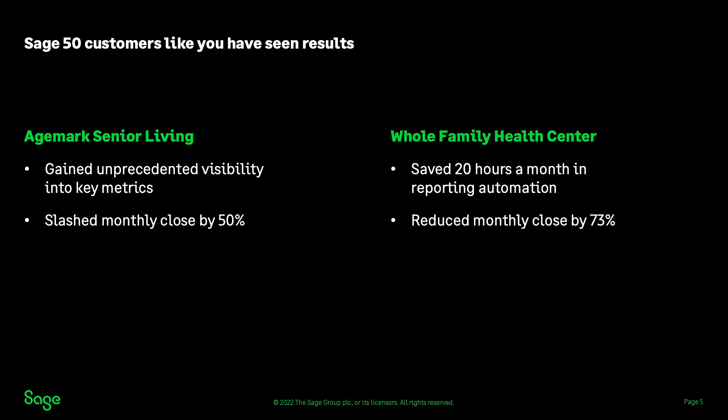AgeMark Senior Living benefits from powerful reporting functionality in Sage Intact. Using dimensions makes it easy to compare financial and operational data across departments, patient groups, or whatever dimensions they choose. The finance team now produces hundreds of reports each month and tracks metrics that used to be impossible to track, like supplies across departments, supervisor hours versus assistant hours per resident, or resident costs compared to their level of care. They also cut their monthly close in half.